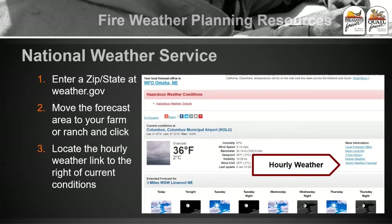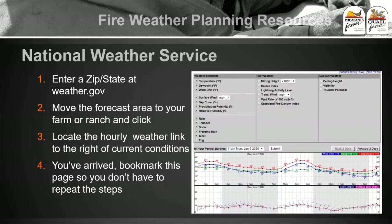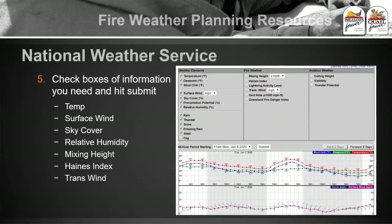We actually need to go in and click what we call the hourly weather forecast. On that page it's on the right-hand side — it says hourly weather forecast, and you just click on that. Once you're planning for just your farm, you can bookmark this page. It brings up what we call the hourly weather graph. There are some things on this graph we don't need, and some things not checked that need to be checked.